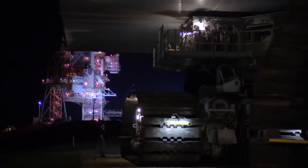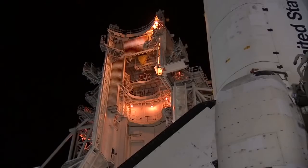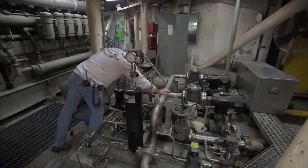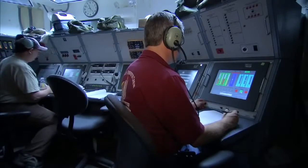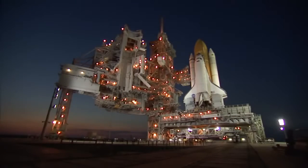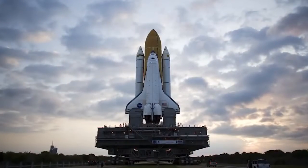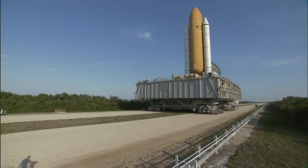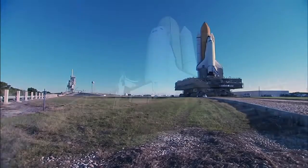With the end of the space shuttle program in sight, soon there will be no more shuttle stacks to ferry to the launch pad. But to those who work on them, the trusty crawlers seem fully capable of moving future launch vehicles if called upon. Seeing the shuttle program come to an end will be a sad day for us. The crawler has gone through Apollo and shuttle, so it's been around for quite a long time — about 40 years. We'd like to see it carry on to another program if they give us the capability.